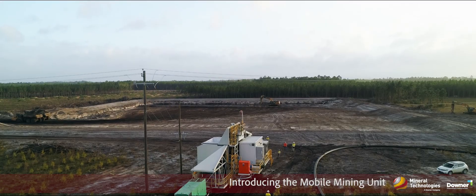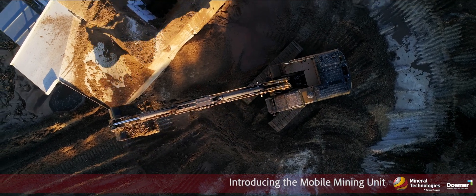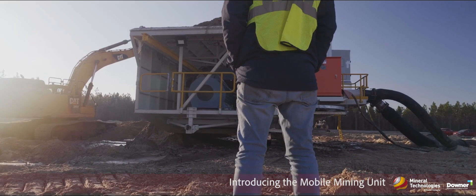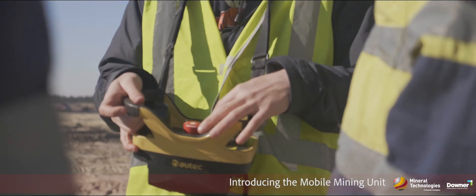Safety is a top priority when you're out doing mining operations. The implementation of the mobile mining unit helps remove some of the hazards associated with extracting the mineral from the ground. It helps reduce the human interface between the heavy equipment and the mining operations. The mobile mining unit is remotely operated.